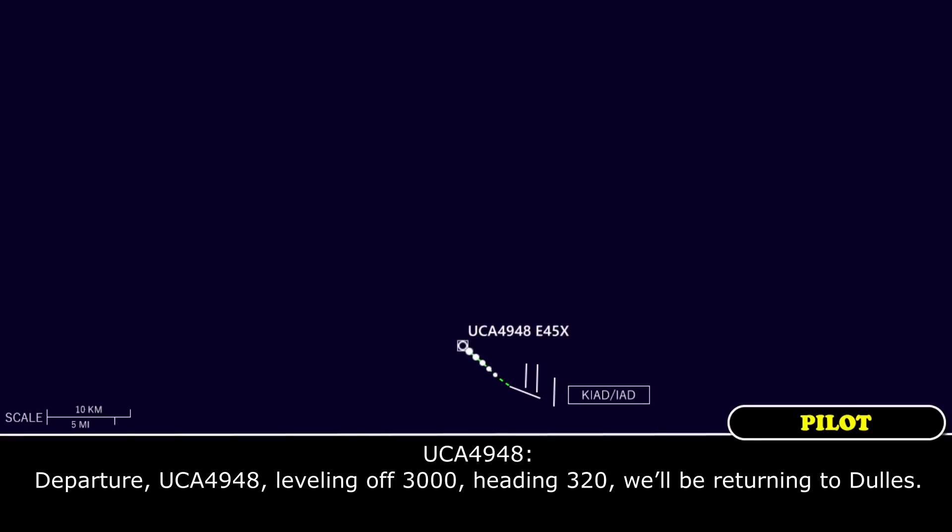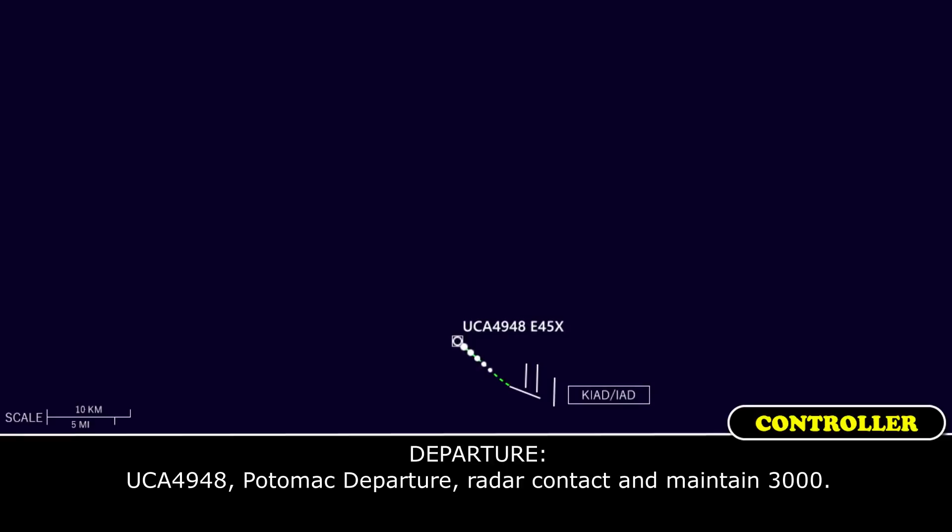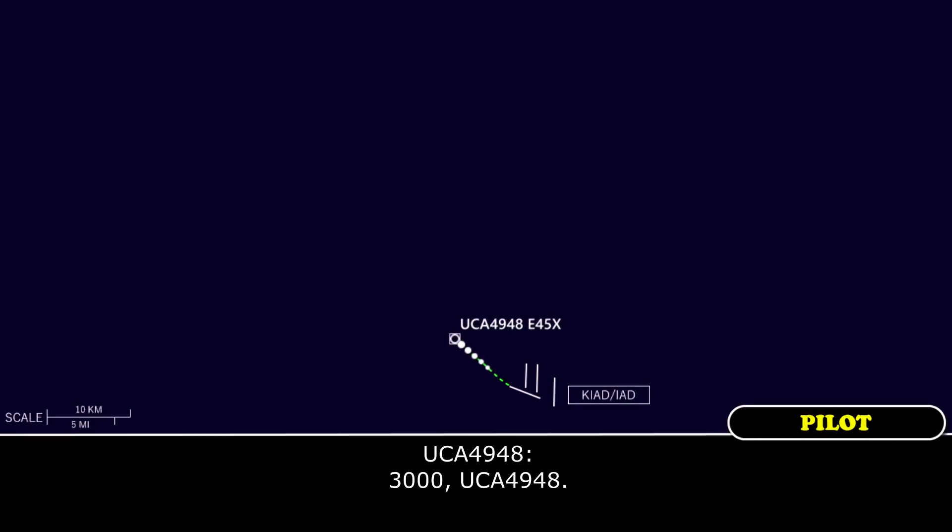Commuter 4948, standing by, radar contact, maintain 3000. Leveling off 3000, heading 320, we'll be returning to Dallas. Commuter 4948, radar contact, maintain 3000. 3000, commuter 4948.